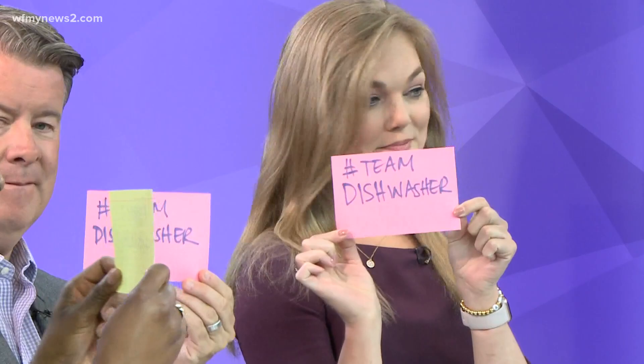Now let's settle dishwasher versus hand wash. Everyone holds up their tab — we've got one team hand wash and two team dishwasher. The hand wash supporter explains they grew up hand washing occasionally using the dishwasher, and it just stuck — they feel they can make sure everything is clean. The dishwasher supporters feel it gets real hot and soapy, making it cleaner.